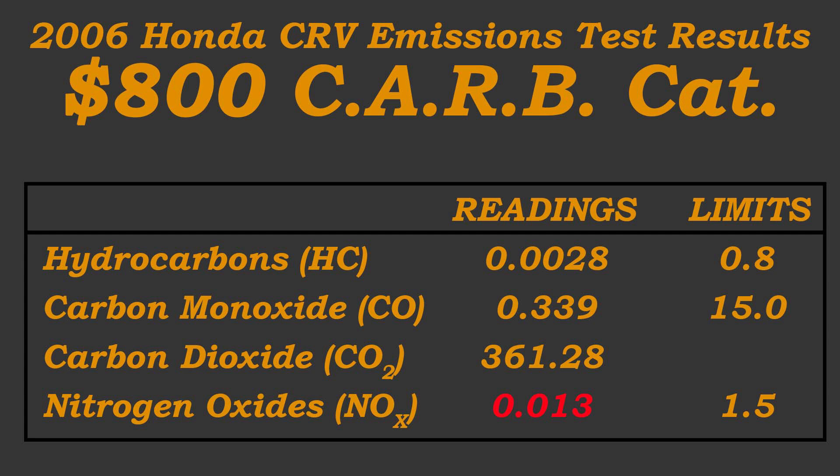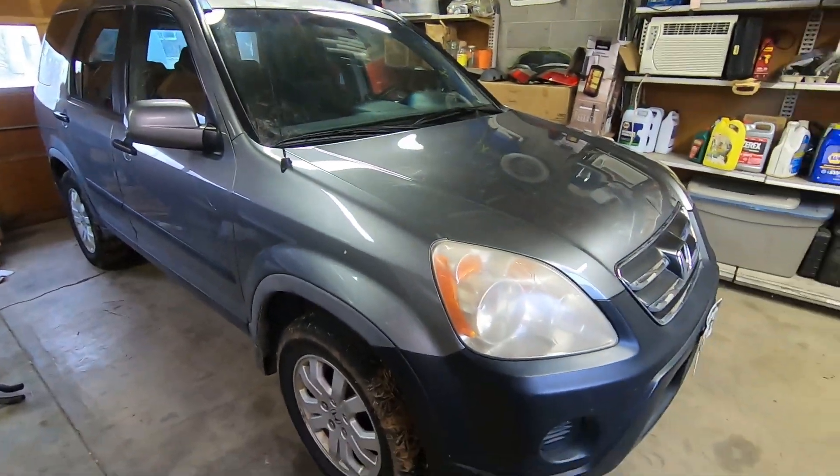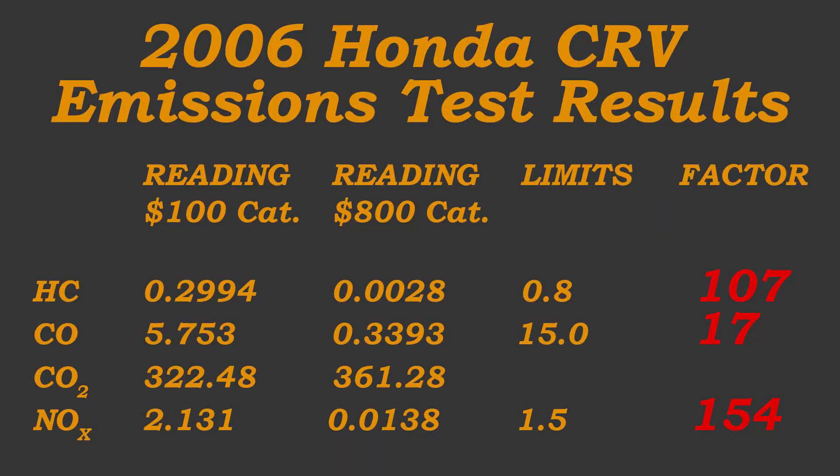Here are the emissions test results for that cat. Hydrocarbons, carbon monoxide, carbon dioxide, and nitrogen oxides are now well below their limits. Nitrogen oxides, which had previously failed, are nowhere close to the limit now. Nothing else changed on the car besides the catalytic converter. This graphic is showing the comparison between the cheaper $100 eBay catalytic converter and the more expensive $800 CARB certified catalytic converter.